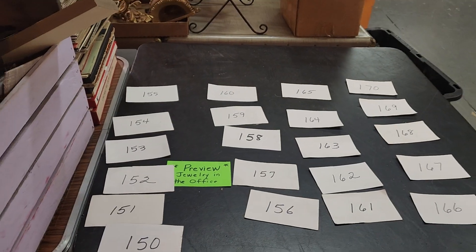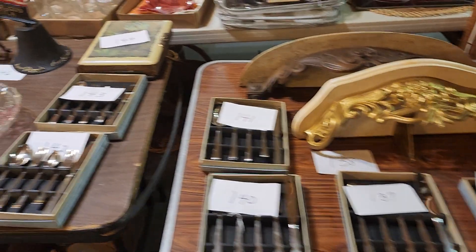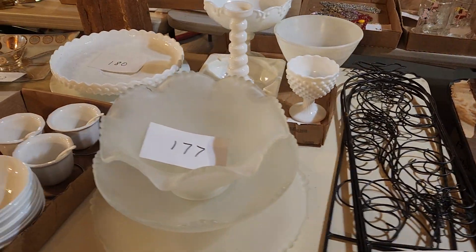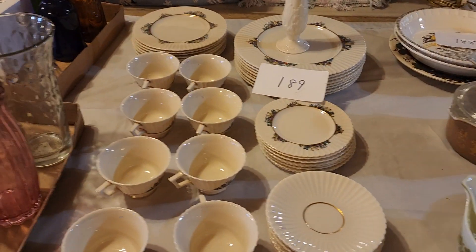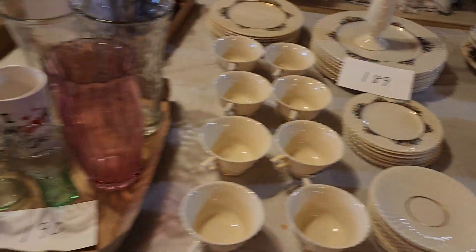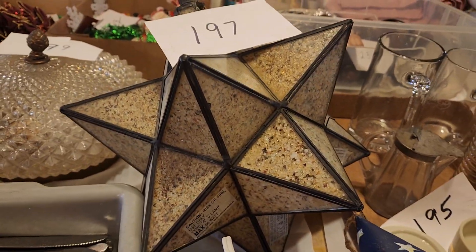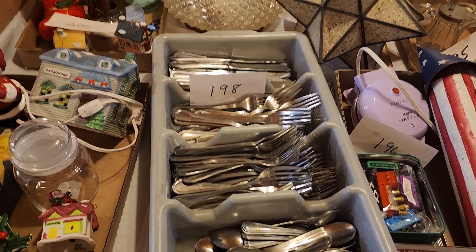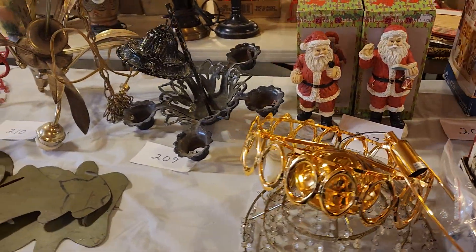We've got Fenton in here. We've got some collectible Pyrex dishes. Look at this beautiful Lennox set — how beautiful is this Lennox set? Isn't this a cool starlight? Do your kids throw away your silverware all the time? Here you go, we found it all. We have some Christmas items, kind of a bunch of different chandeliers.